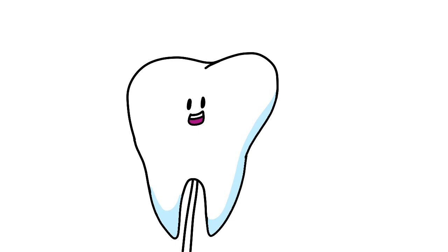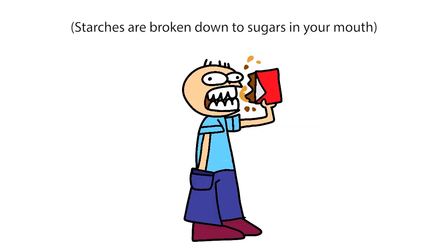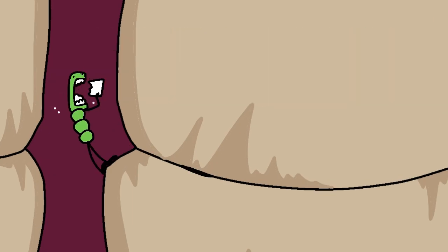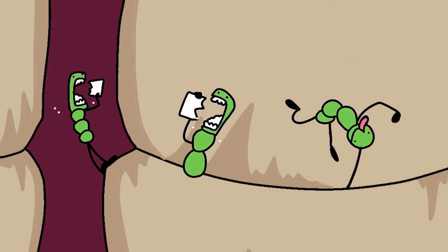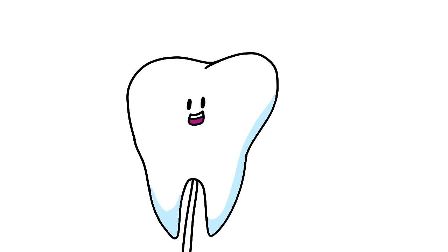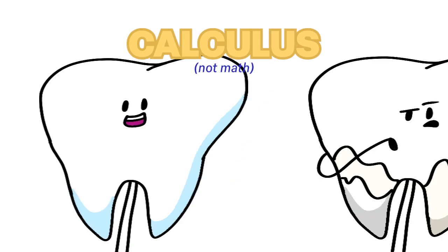It all starts with consuming foods and drinks with a lot of sugars and starches. If your teeth are not cleaned off properly, bacteria — mainly Streptococcus mutans — will begin to feed on the sugars, creating a sticky film on the surface of your teeth called dental plaque. Plaque that stays on your teeth too long can harden into calculus and protect the bacteria.